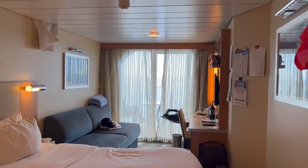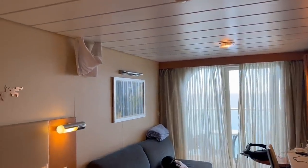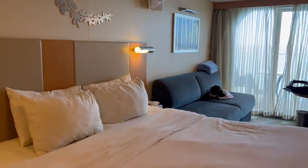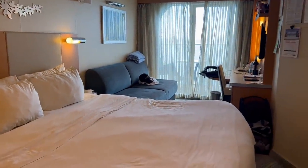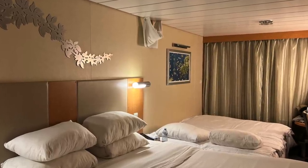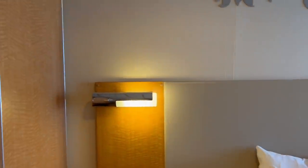Here's a quick look at our cabin. You can see the hanging towel animal right over there — that was from last night. This is our balcony cabin. We're actually staying with three people, so we do have our son who's in that bunk, but let's get right into the cabin organization.